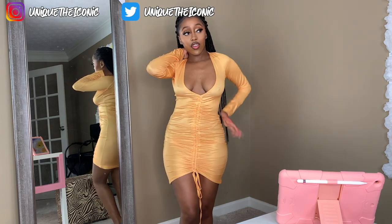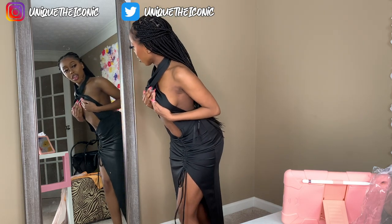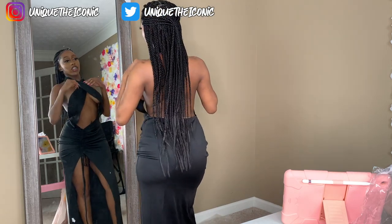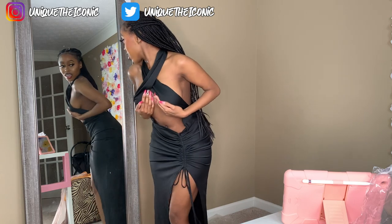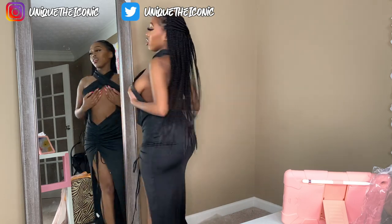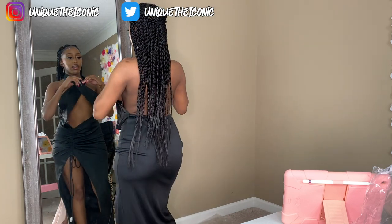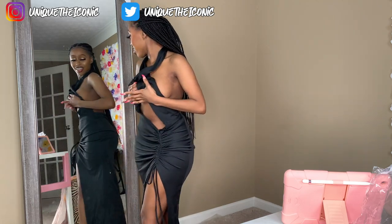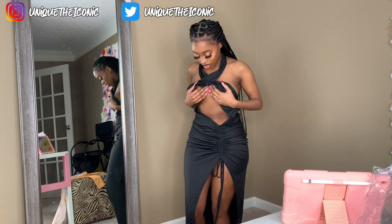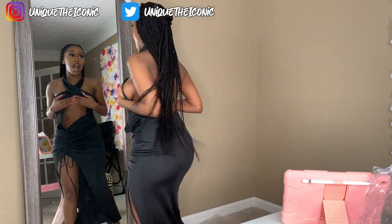All right, on to the next outfit. This is the next one — it was cute on the picture, but it obviously does not fit. I gotta hold my boobs up because I am not trying to get anything taken down on YouTube. It's cute though, but your girl needs this altered, honey. It's just not for me — if I had bigger boobs, then maybe. It's just not going for your girl, but it's cute though.